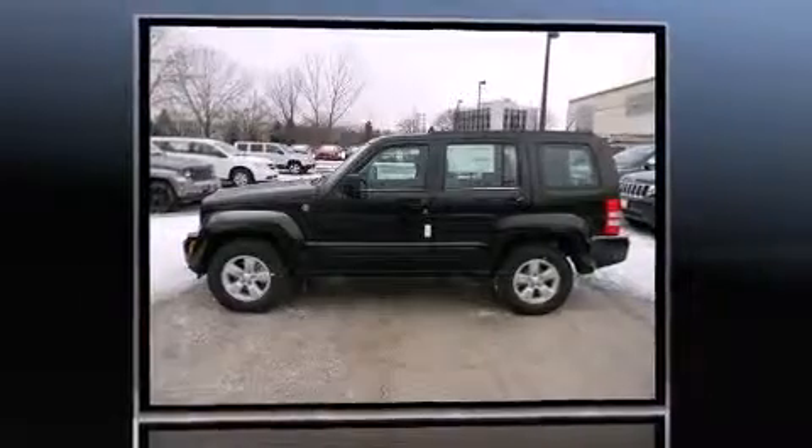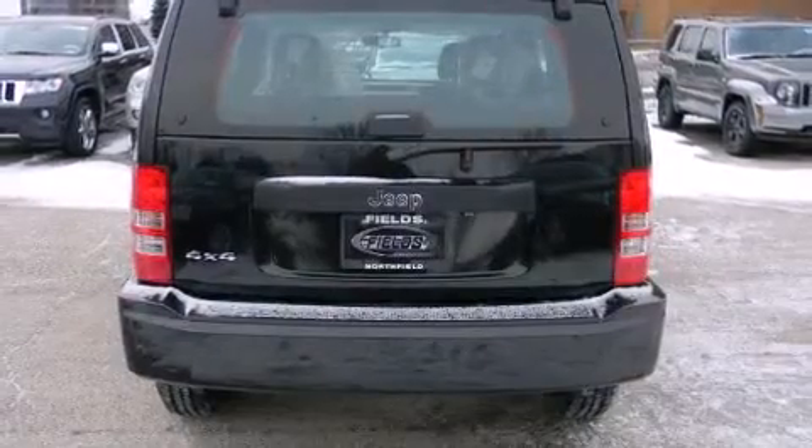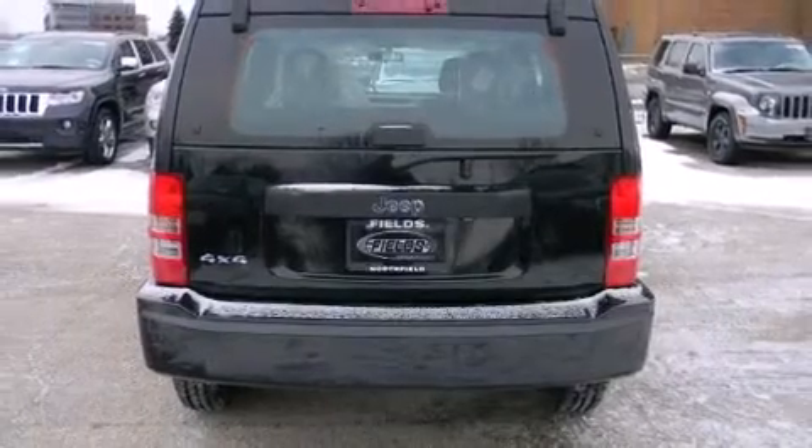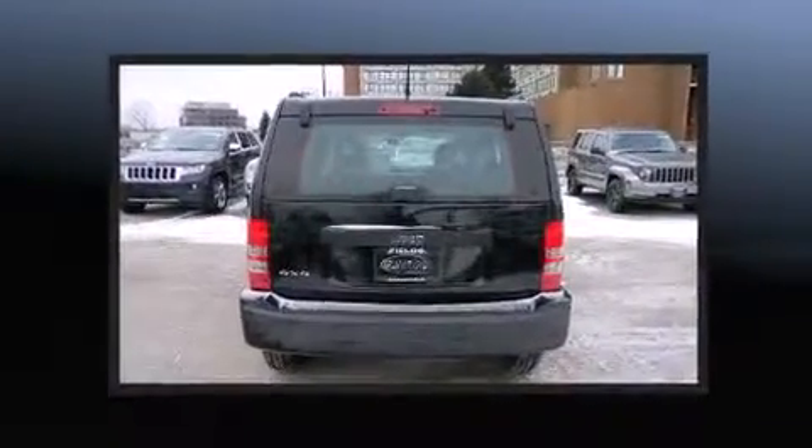Jeep also prioritizes safety and security with features such as dual front impact airbags with occupant sensing airbag, head curtain airbags, traction control, anti-whiplash front head restraints, a panic alarm, and four-wheel disc brakes with ABS.